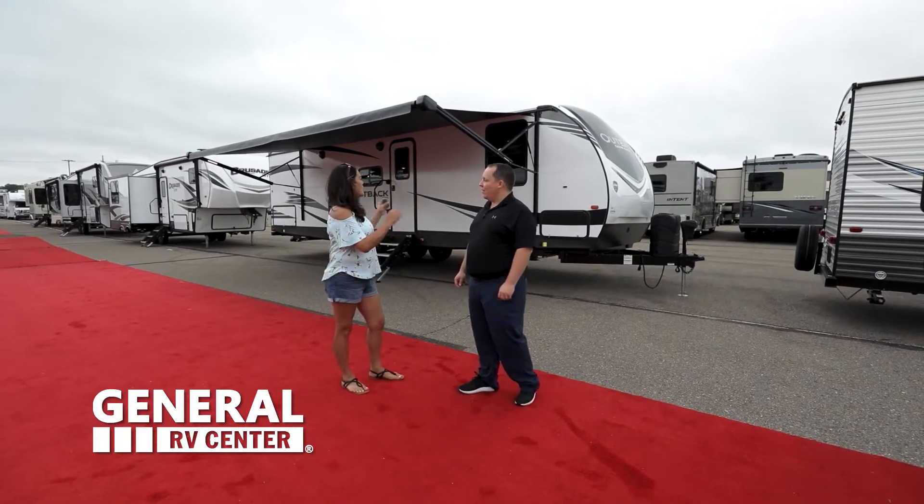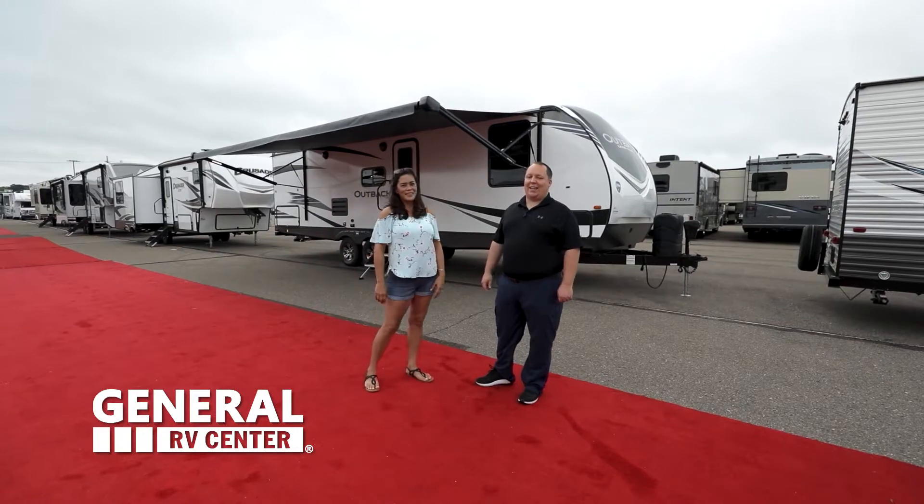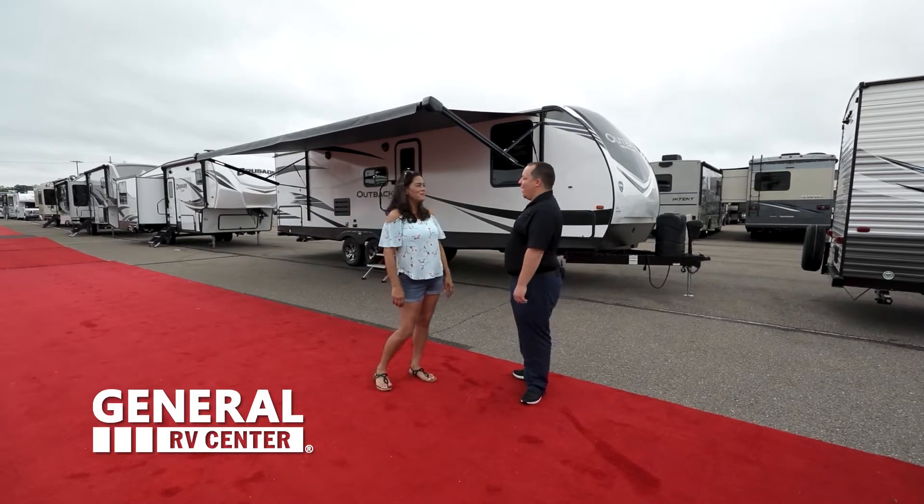Matt, this is a great floor plan — it's a lightweight travel trailer with high-end features. Exactly, let's start on the inside and then we'll take a look at the outside.